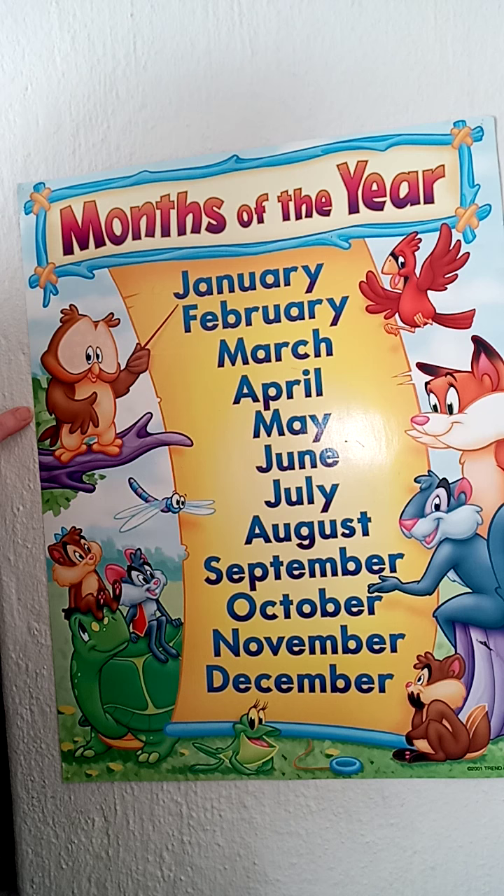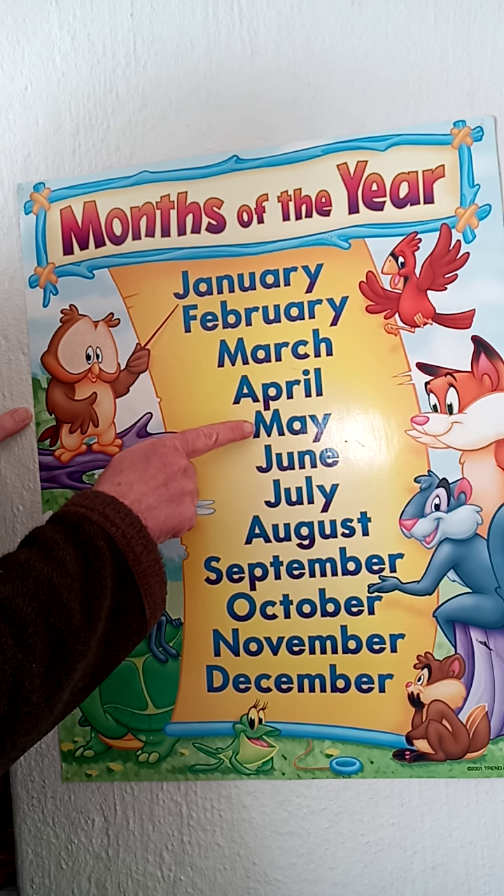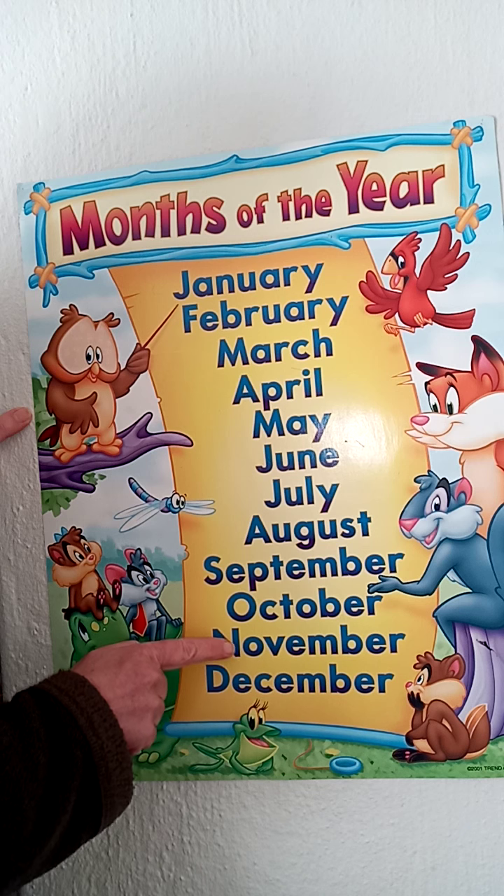So we have 12 months in a year. Let's count them: 1, 2, 3, 4, 5, 6, 7, 8, 9, 10, 11, 12.